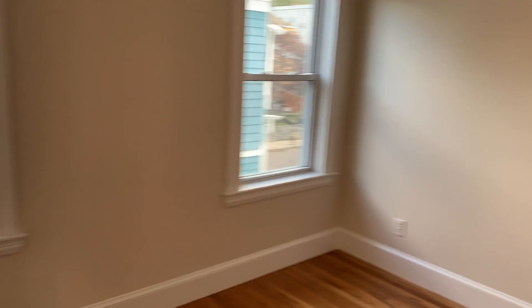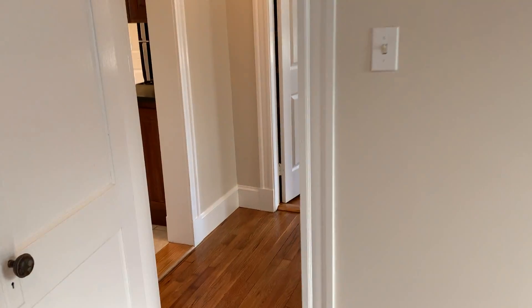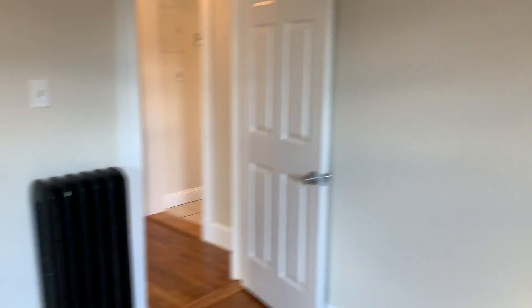And then we come into the bedrooms — two good-sized bedrooms. This bedroom has two closets, the other bedroom has one, but good-sized closets for the space. Bedroom number two is at the back of the house. Again, a pretty good sized bedroom — you could easily fit a queen size in here with a dresser or two. And then the closet.